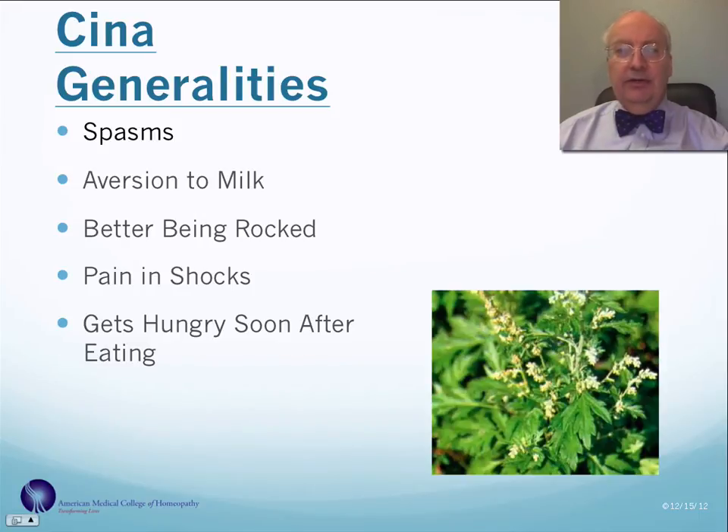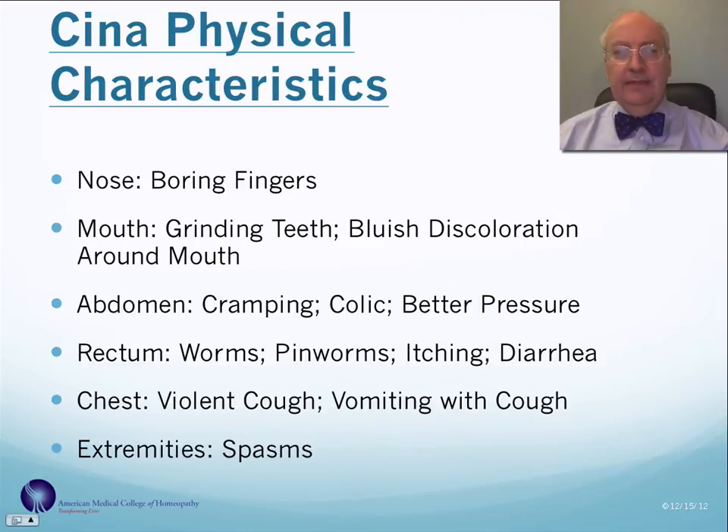Their pain tends to come suddenly, almost like in shocks. Another general characteristic is that they get hungry soon after eating, so they have problems with hypoglycemia, and they have an aversion to milk. Physical characteristics include boring of the finger into the nose, grinding of the teeth at night, bluish discoloration around the mouth, cramping, colicky pain in the abdomen which is better with pressure, worms particularly pinworms with a lot of itching in the rectum and diarrhea, violent coughs, vomiting with coughs, and spasms.